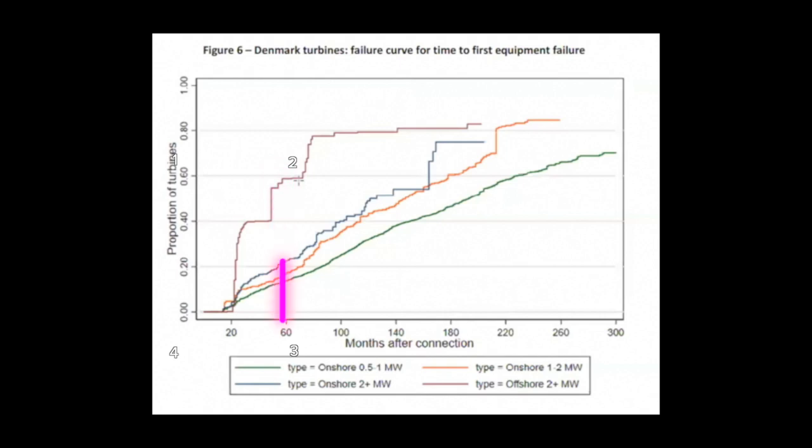So sixty percent of those offshore modern turbines have failed within five years. Obviously they have to repair them all the time, and therefore there's a big rising cost to all of this. Looking at the onshore modern ones — the orange curve — at about 68 months, or around five to six years, you can expect around twenty percent of turbines to have failed. These repairs keep pushing costs up, so what are the running costs of these turbines?